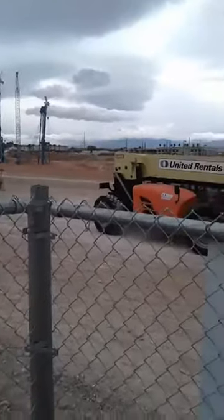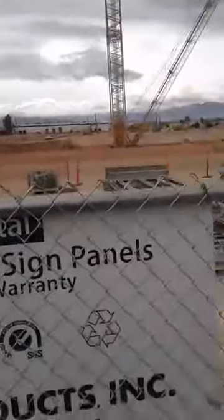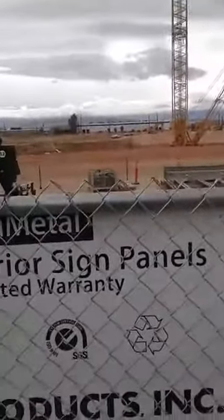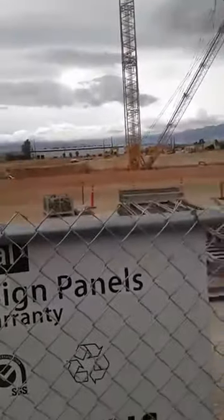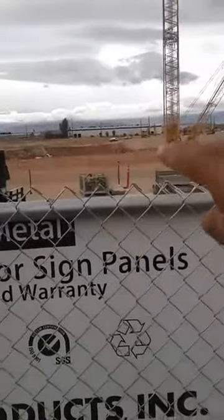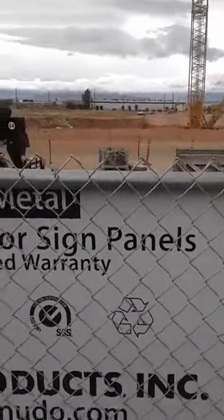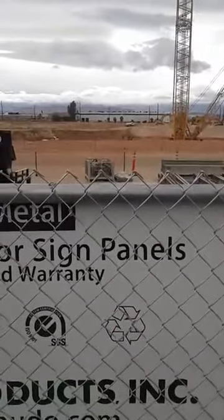So that's what's happening — they're working on the outer perimeter of the east side of the stadium. They're still excavating westward. This is going to be a big stadium.